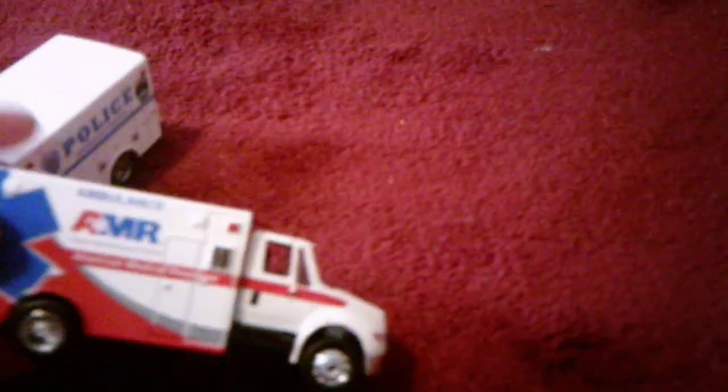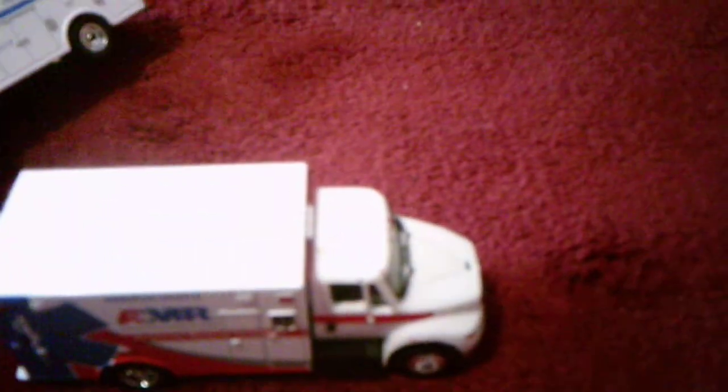I'm looking over the vehicles to see if there's anything I missed. One more thing — the sirens on the side are the same, just like the back ones and the front ones. And that's about it. I hope you enjoyed this video. Thank you for watching. Bye.